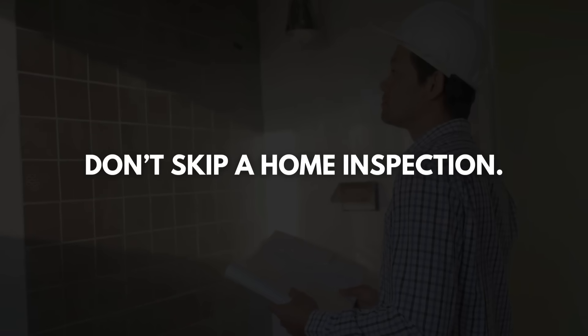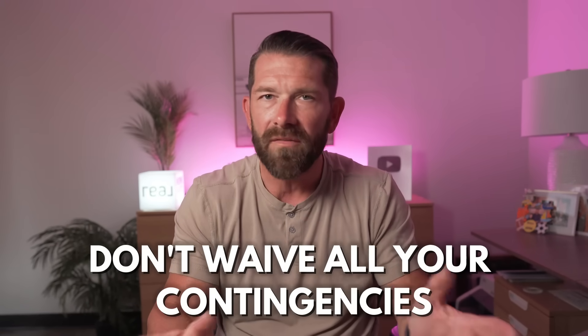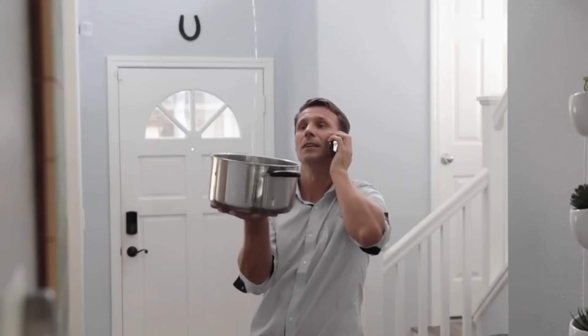If you're a buyer looking at properties that have had work completed, take the extra time to do your due diligence. Don't skip a home inspection. It's okay to waive contingencies on some things, but don't waive all your contingencies. I recently spoke with a potential client whose neighbor bought a home in a hot market and skipped inspections entirely. When they moved in, they found leaks coming through the ceiling after rain. Going into the attic, they realized the previous owner had been putting buckets up there to catch water, which had eventually overflowed into the ceiling — something easily avoided by doing a home inspection.